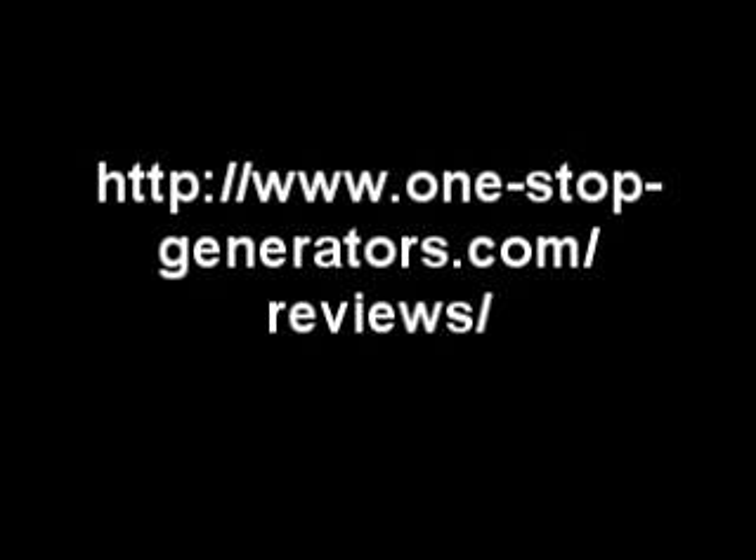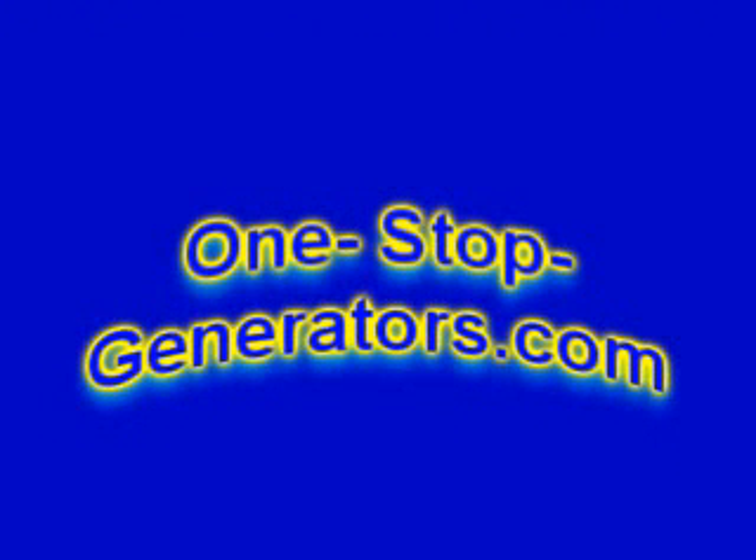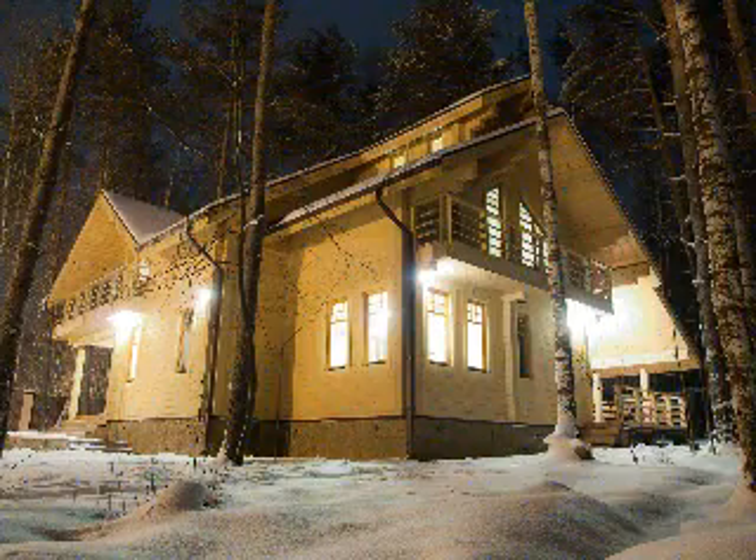While you're there, be sure to request your own copy of a generator special report. You'll also receive periodic notice of articles and reviews that should be of interest to you.